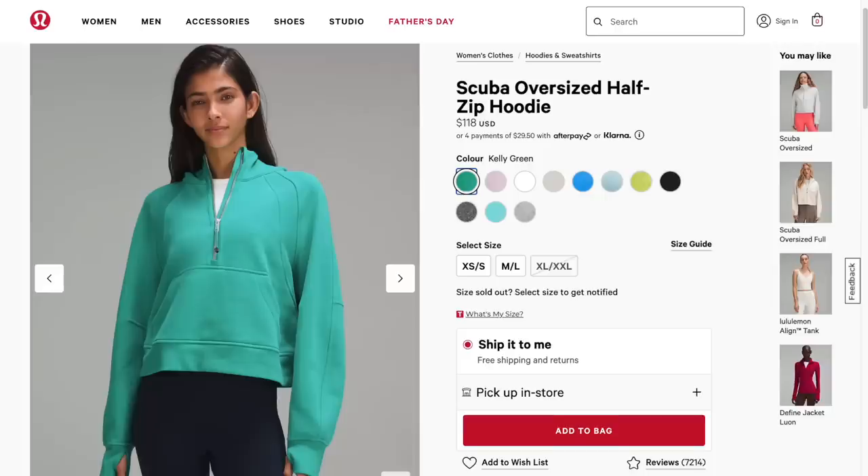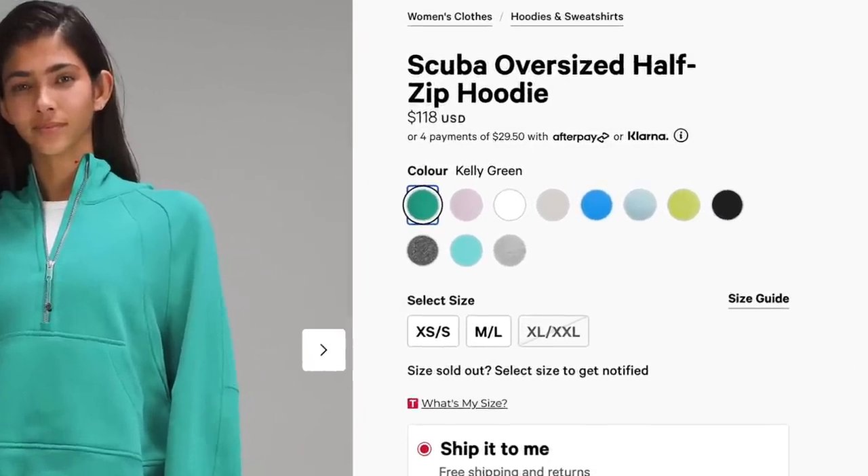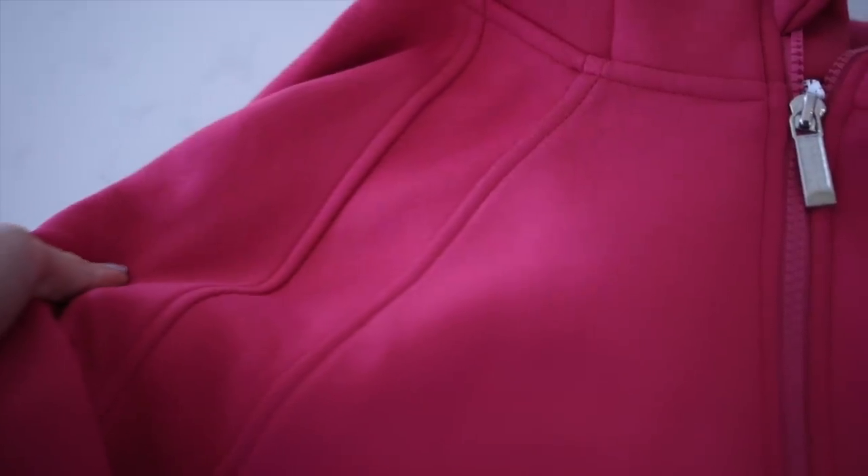This is an amazing alternative to the Lululemon scuba half zip. The Lululemon version is $118 and this one is $35, coming in a lot of pretty fun colors. I wear this to Pilates early in the morning so I wear this on top.